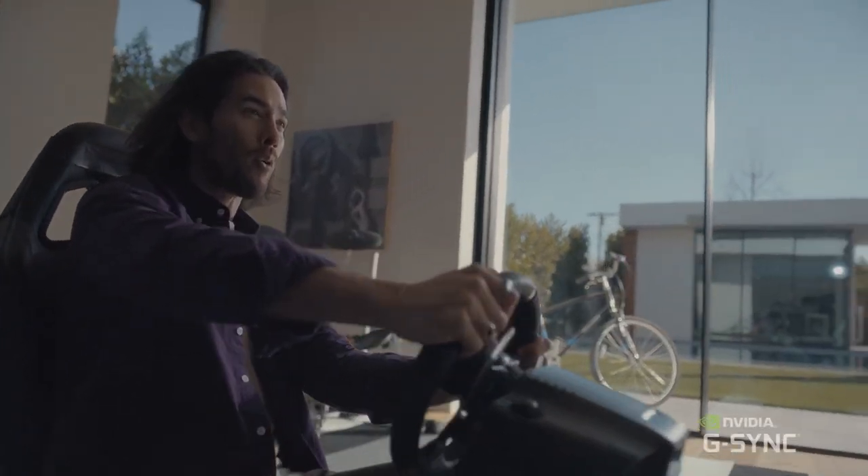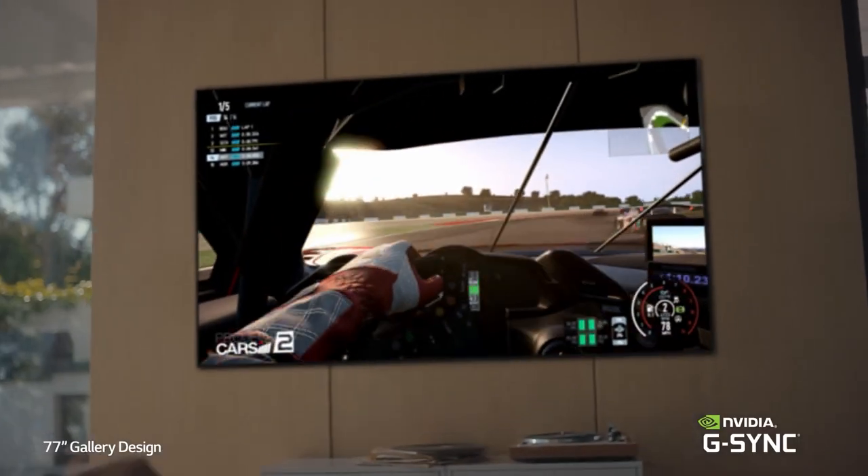Gamers need to look for not only screen resolution and colour accuracy, but also input lag, refresh rates and response times too. But no fear — here at WePC we have listed our top contenders to help you search for the best gaming TV in 2021.